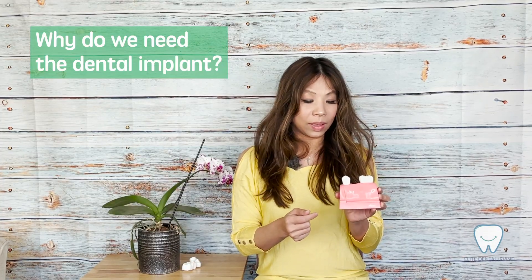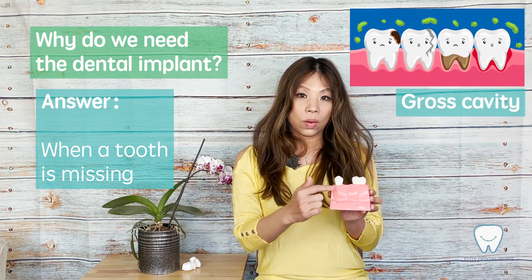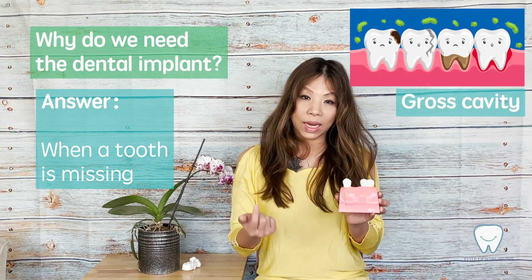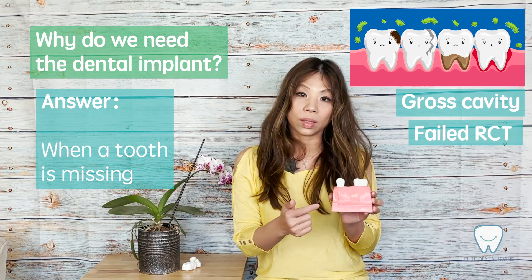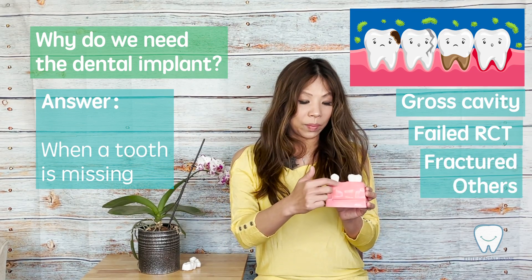Why do we need a dental implant? Usually it happens when you lose one tooth. It could happen because of a gross cavity, or the tooth had root canal treatment before, the root was fractured, and we end up missing one tooth.